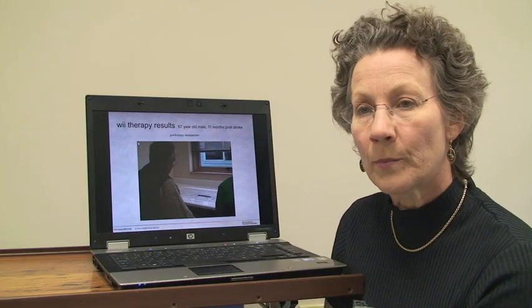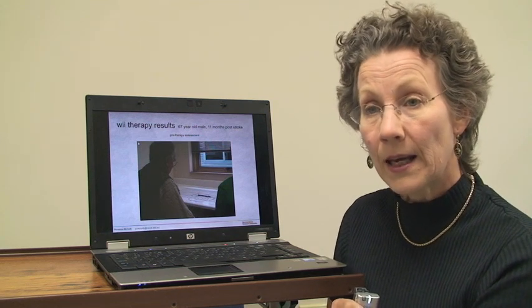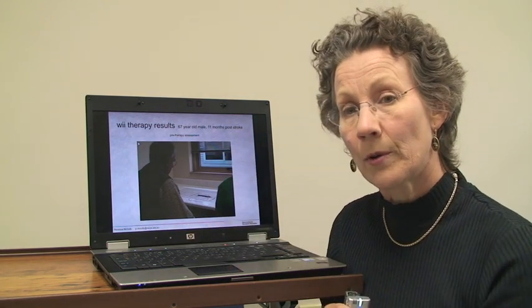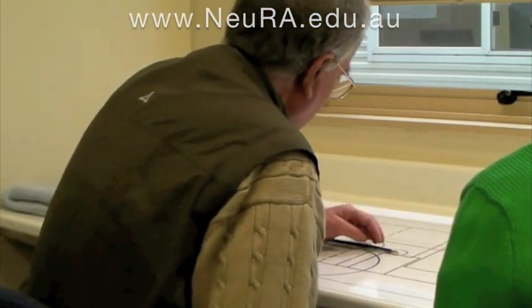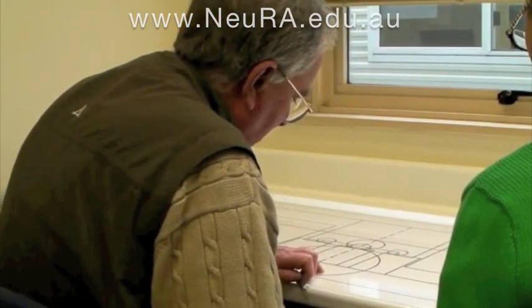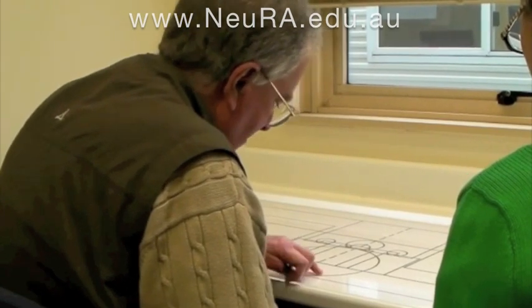How does that improvement translate into everyday activities? This is a 67-year-old male, 11 months after therapy. Here he is picking up a pencil — his task is to pick it up using a tripod grip. You can see he's having great trouble picking it up and he's dragging it across the table, which he's not supposed to do — but with great determination he finally gets it.